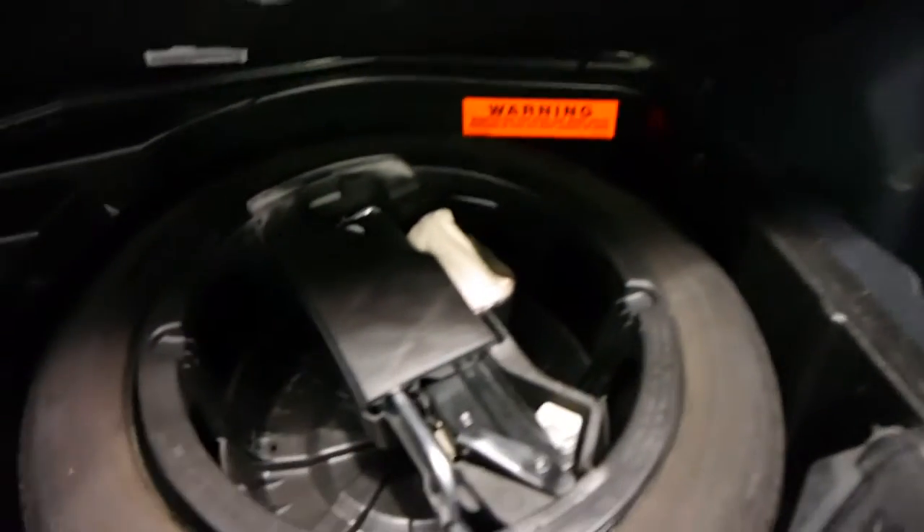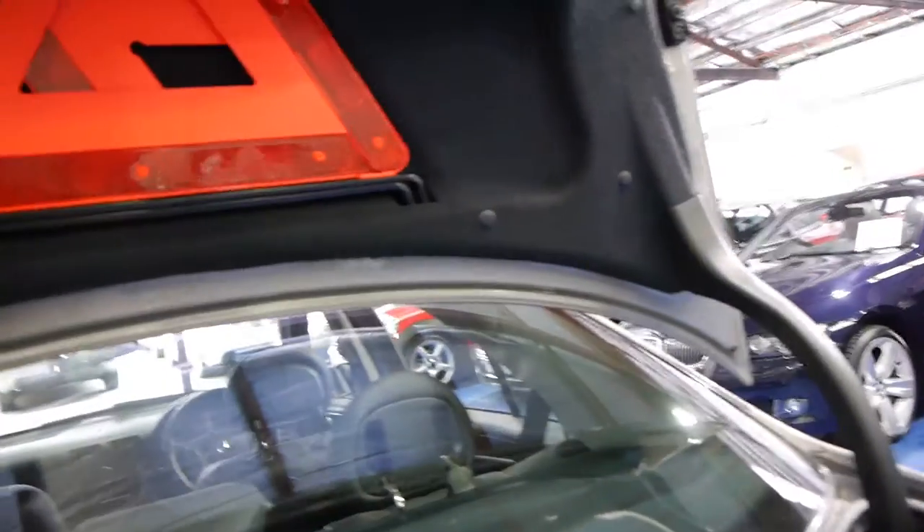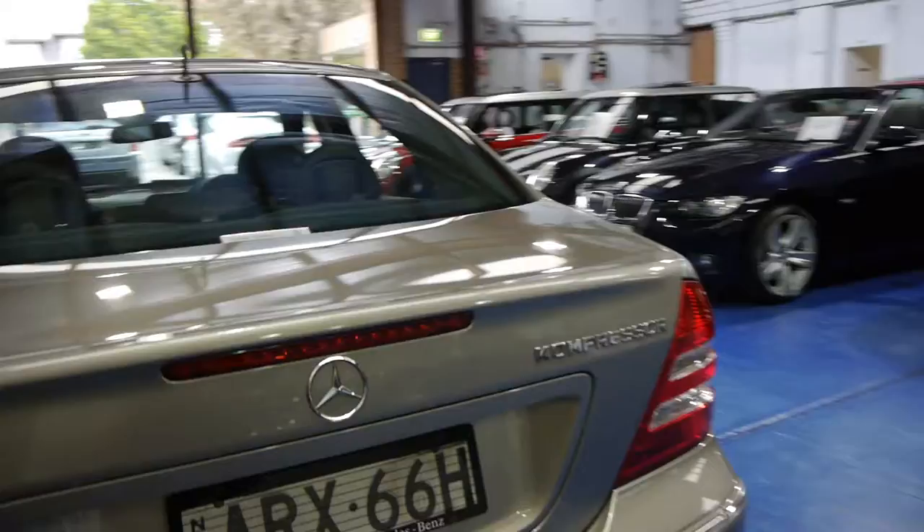It was purchased new from Tynan's Mercedes-Benz and has been serviced mainly there the whole time. There's your spare with your tools and things, which is good. It's even got your warning triangle. This is a car which has been very well looked after. It's even got the original number plates and number plate covers.